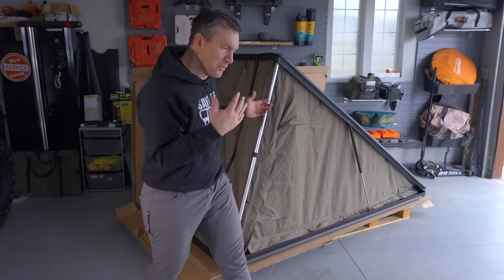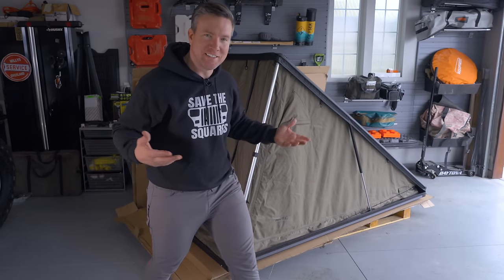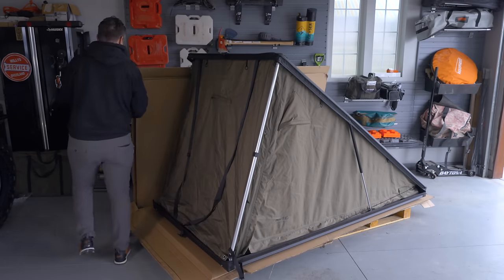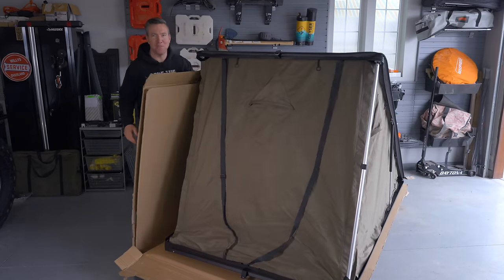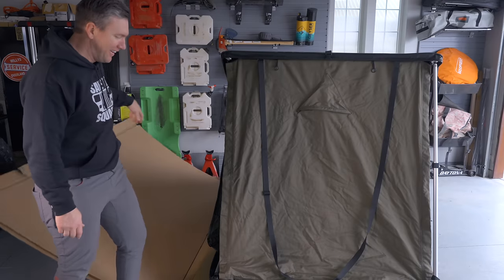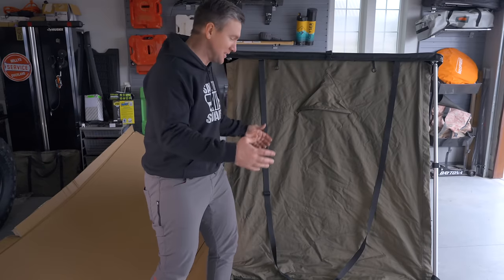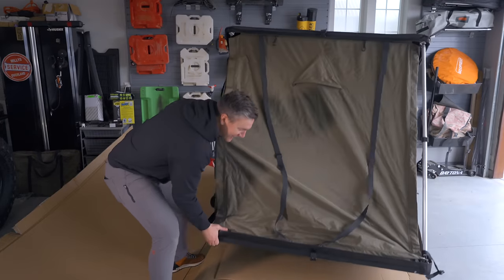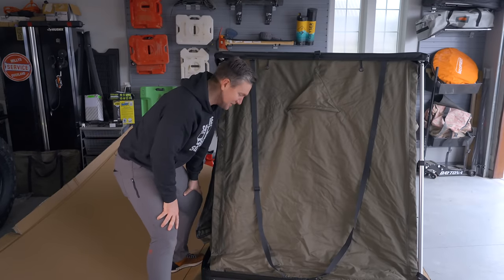I was trying to figure out how to film this next thing, and I realized this tent is so light I can just turn it easily to face the light. Look — this thing is 87 pounds and it's on a wooden crate. I can move it so easily. I've never had a rooftop tent that was as easy to move as this. That just speaks to how light this thing is. It's crazy — I could never do that with any of my other rooftop tents.